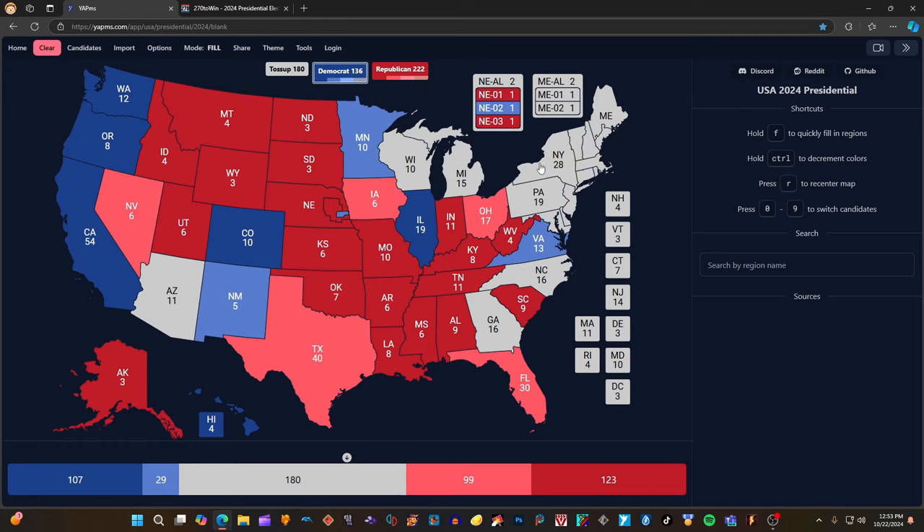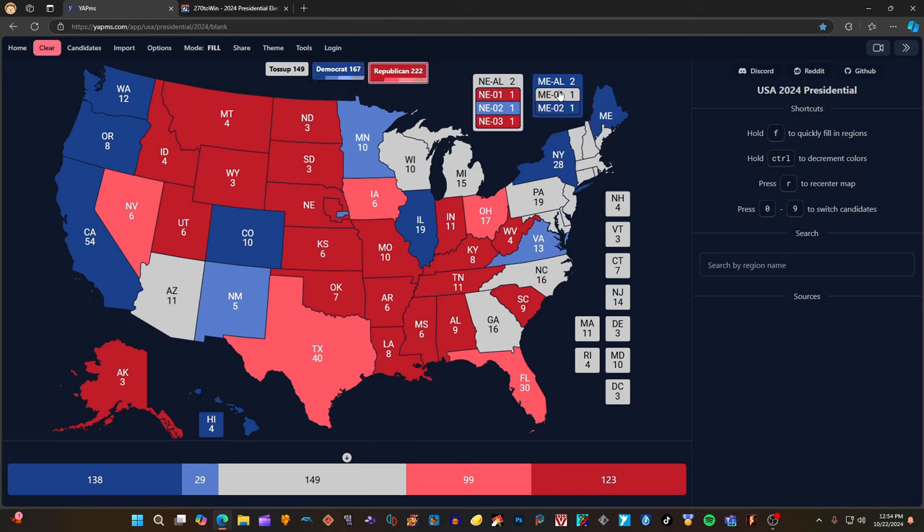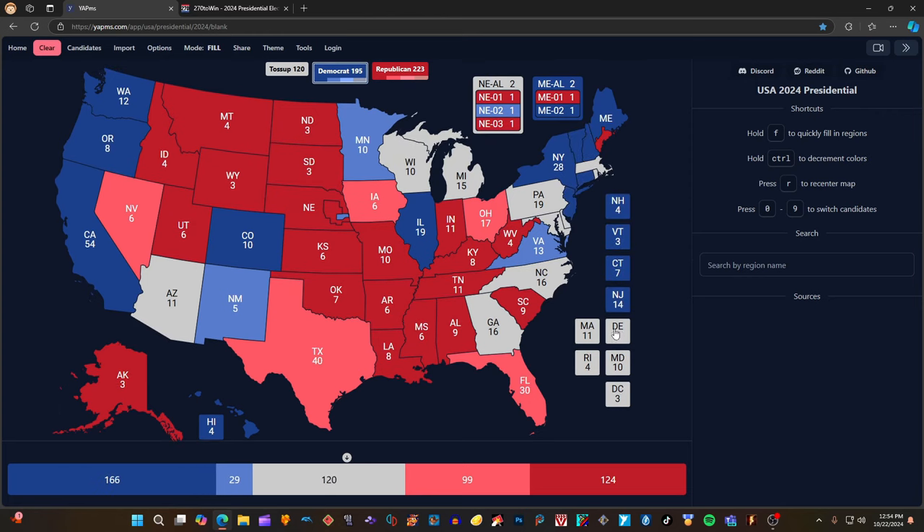We do not endorse either candidate — at this time we need to know more about them. New York with 28 electoral votes is blue for Kamala Harris. Maine at-large is blue for Kamala Harris and Timothy Walz, but the first district of Maine on this map is red for Donald J. Trump — I have not seen this on any other map. The rest of the northeastern states — New Hampshire, Vermont, Connecticut, New Jersey, Delaware, Massachusetts, Rhode Island, Maryland, and D.C. — are all blue for Kamala Harris and Timothy Walz.